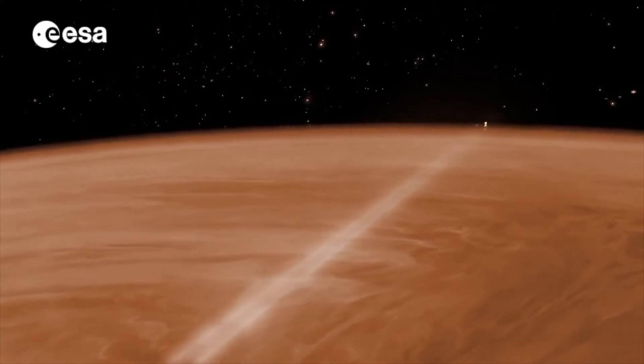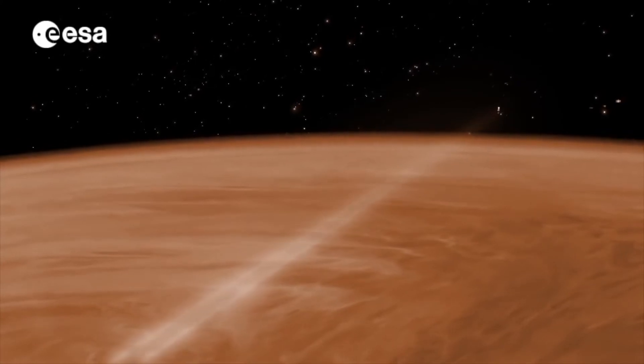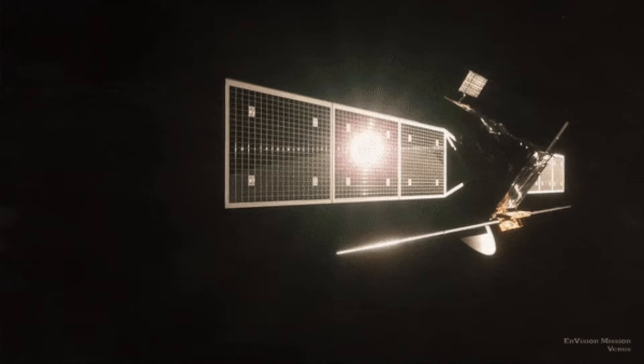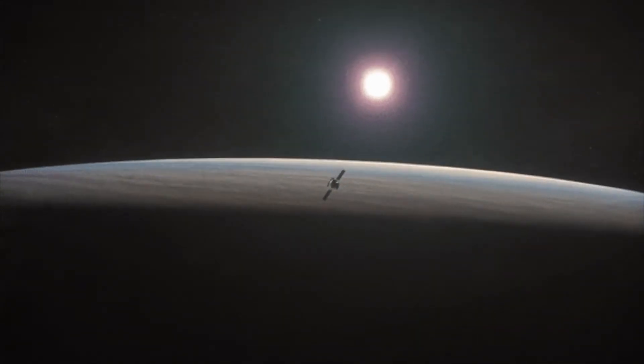But aerobraking around Venus is going to be much more challenging than around Mars. The gravity of Venus is higher than on Mars, which means there will be a higher speed when passing through the atmosphere and a higher heating of the vehicle. Therefore, the aerobraking phase must be longer.